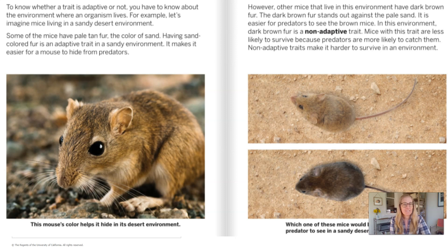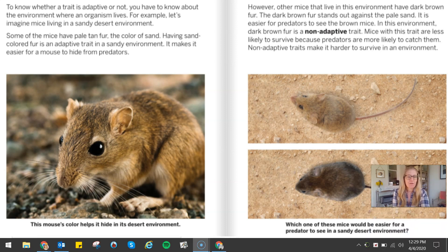However, other mice that live in this environment have dark brown fur. The dark brown fur stands out against the pale sand, so it is easier for predators to see the brown mice. In this environment, dark brown fur is a non-adaptive trait. Mice with this trait are less likely to survive because predators are more likely to catch them.